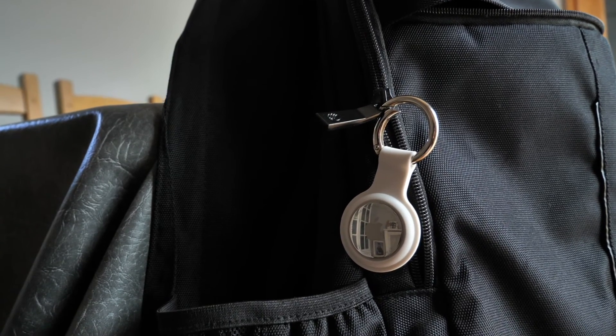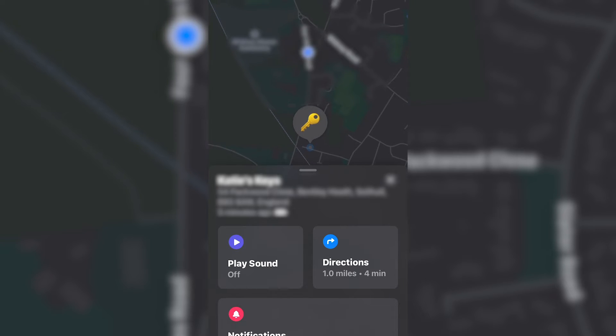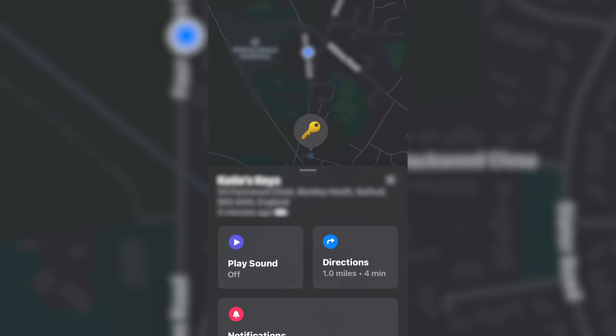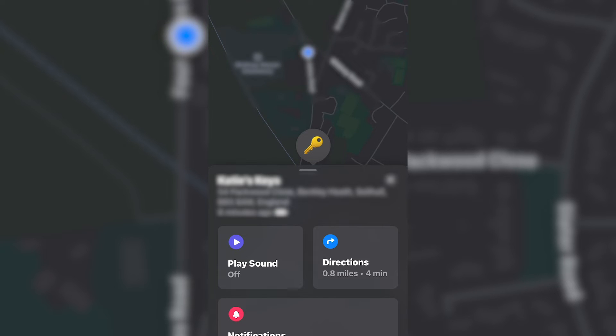When you are on the go and you misplace your AirTag, you can open the map and your AirTag icon will appear. This is achieved with a little help from other Apple devices that assist in the process for your AirTag to be recognised by your device. It refreshes regularly within the app, enabling you to keep track of your AirTag's whereabouts.